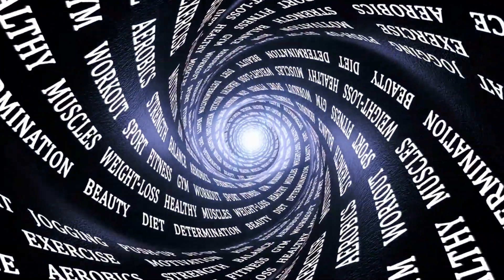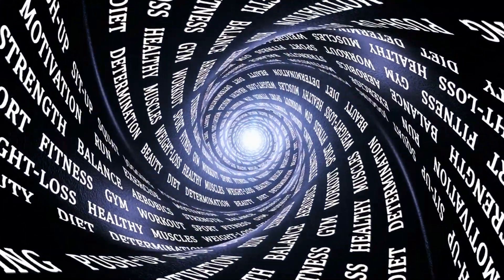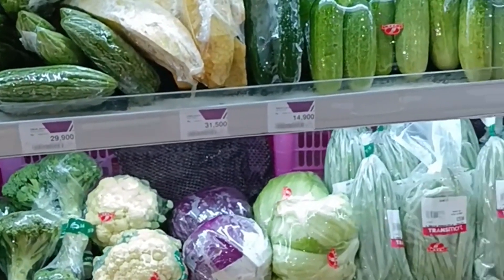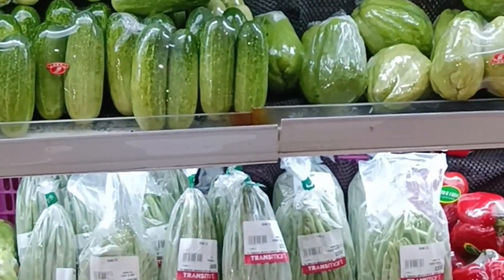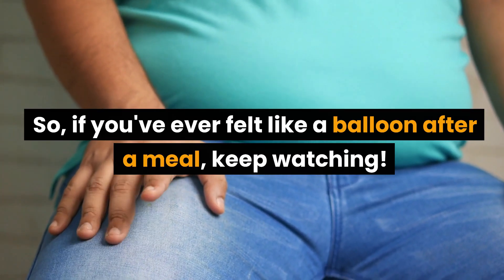Hello and welcome back to Health Watch Daily. We're your trusted source for all things health and wellness. In this video, we're uncovering the foods that might be causing your stomach and face to bloat. If you've ever felt like a balloon after a meal, keep watching.